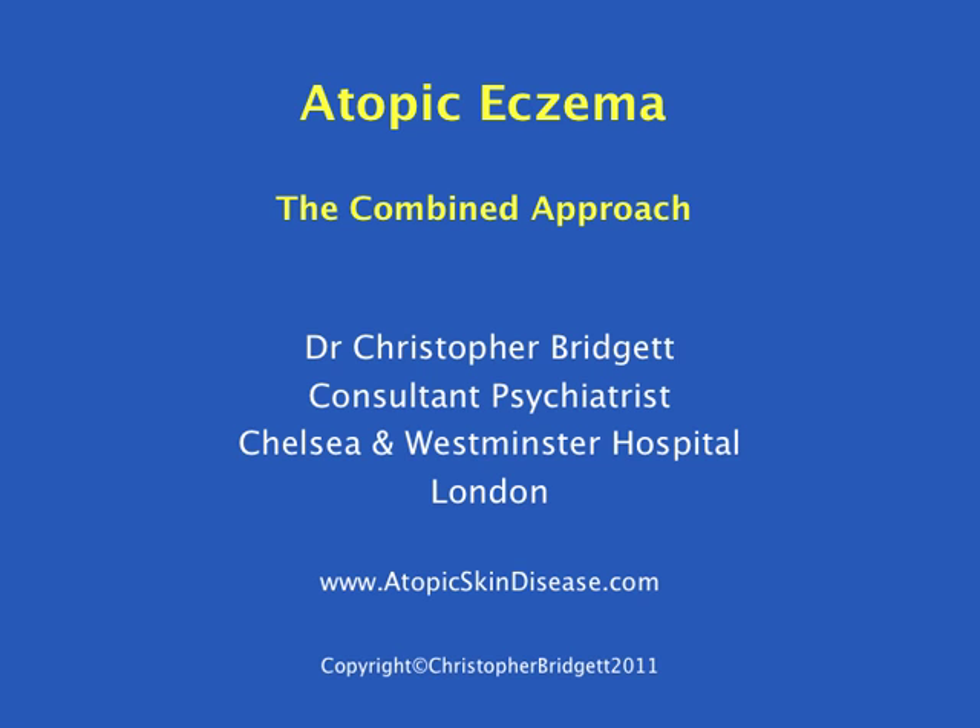Hello, this is Dr. Christopher Bridget speaking. In this short presentation I'm going to be telling you a little bit about the combined approach to atopic eczema.